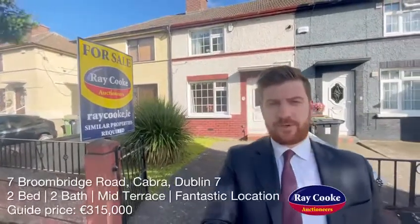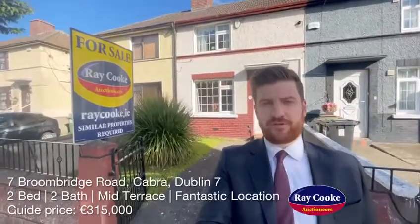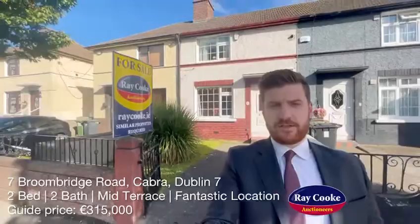Number 7 Broombridge Road would be perfect for a range of buyers. It's coming to the market at a guide price of €315,000. If you're interested, get in touch with our north side office — but first, let's go take a look.